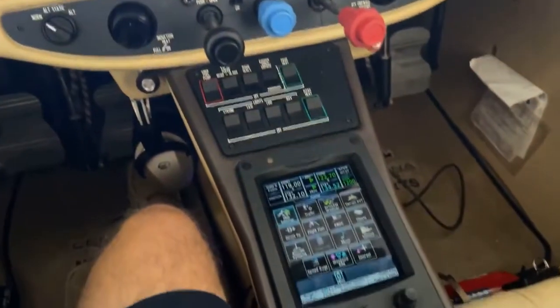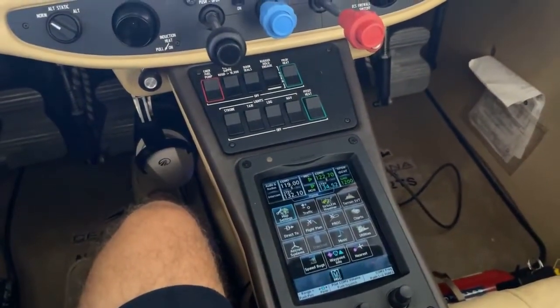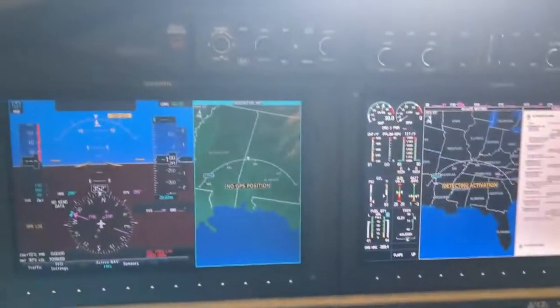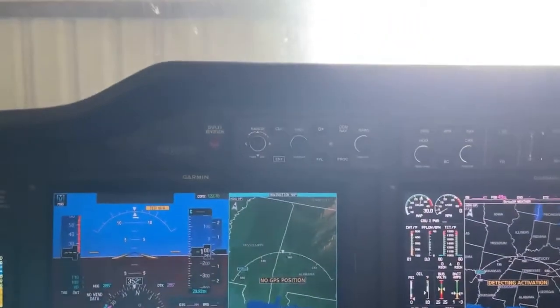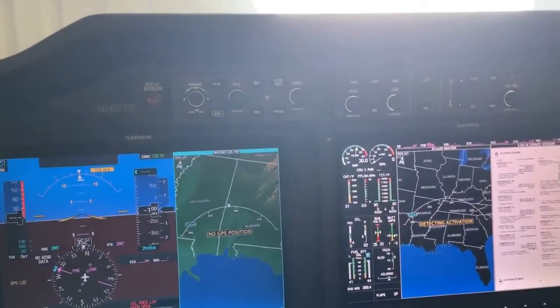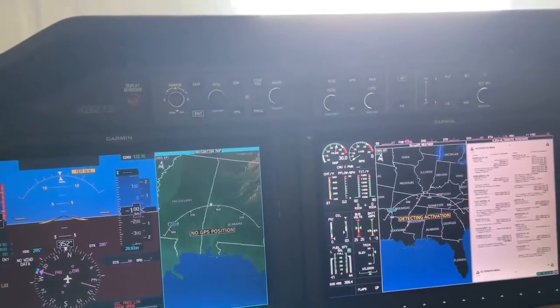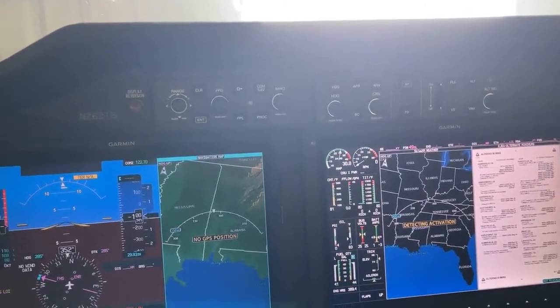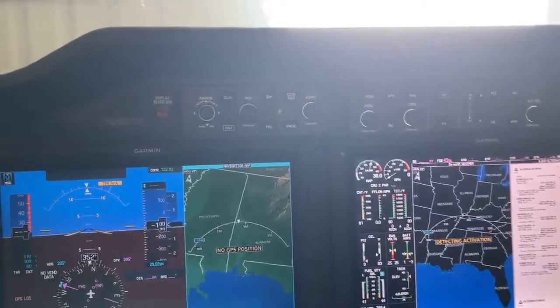Each pilot — the pilot and the first officer — have their own keypad. So when you're in the TTX, it's a little bit smaller cockpit, so this fits perfectly. It's perfect for single-pilot operation. I basically have everything that's in those airplanes, so it's a really nice setup.